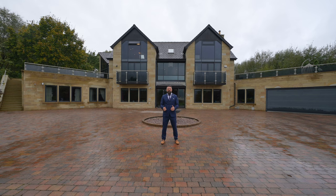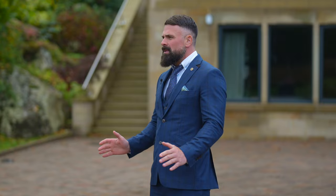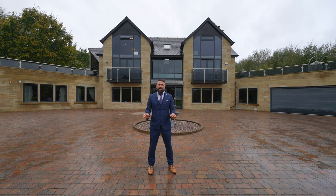Hi everyone, it's Gareth from Taranash Real Estate. I'm really excited to show you around this house today. Brand new listing coming in. It's in the heart of the Ribble Valley, Hurst Green, beautiful little village. Let's go take a look.